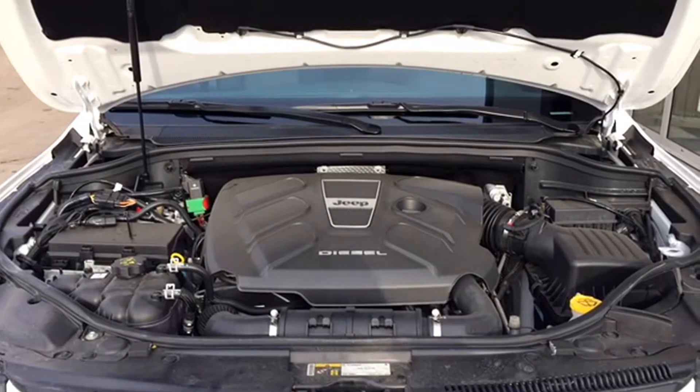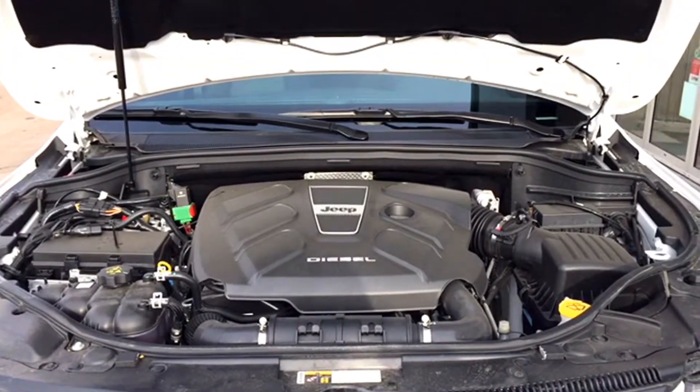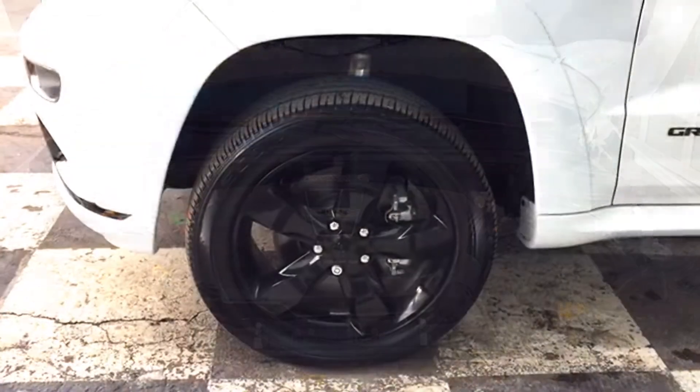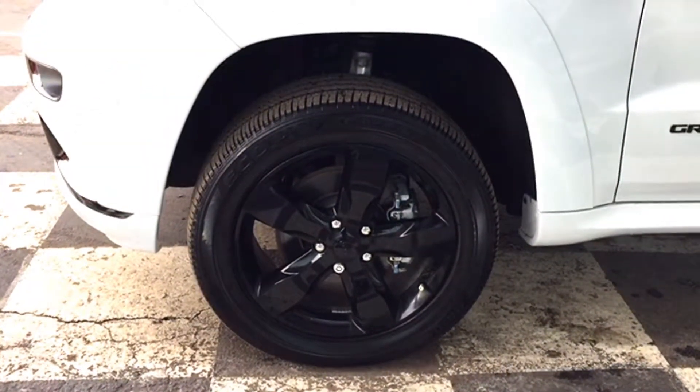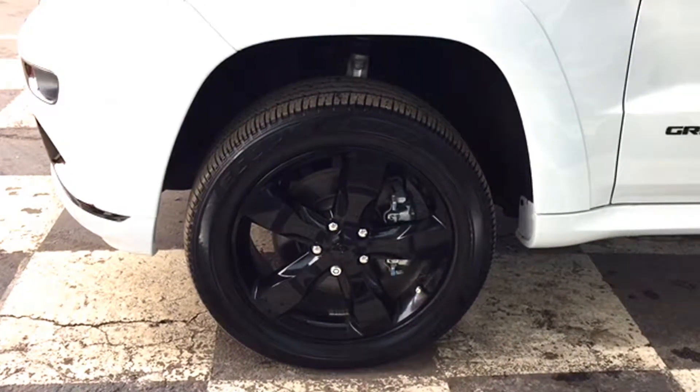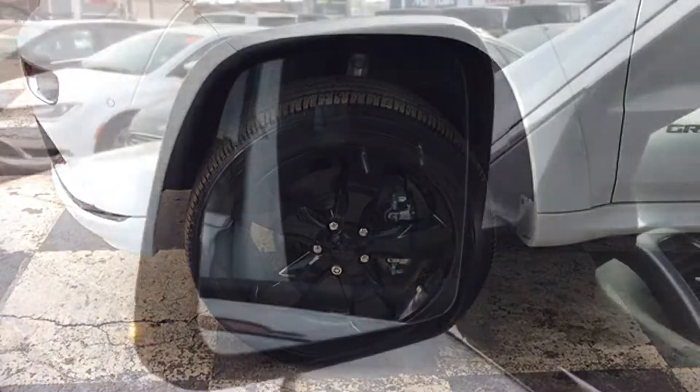The Jeep Grand Cherokee Overland is powered by a three-liter V6 diesel engine with an eight-speed automatic transmission and a ton of four-wheel drive capabilities — it can tow up to 6,200 pounds. This whole package sits on 20-inch blackout alloy rims with all-season tires, and it has the QuadraLift auto-leveling suspension, which you'll see later on in the video.